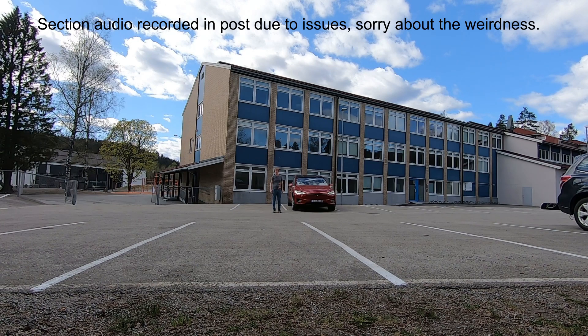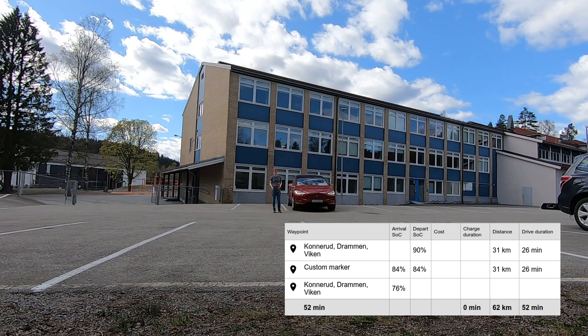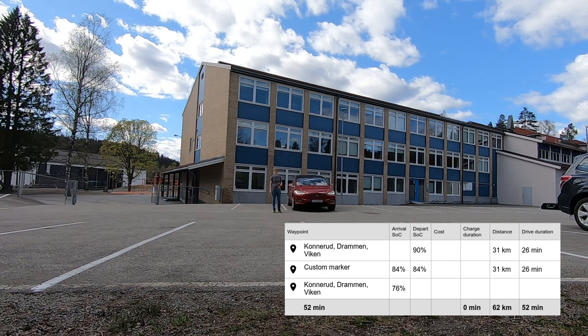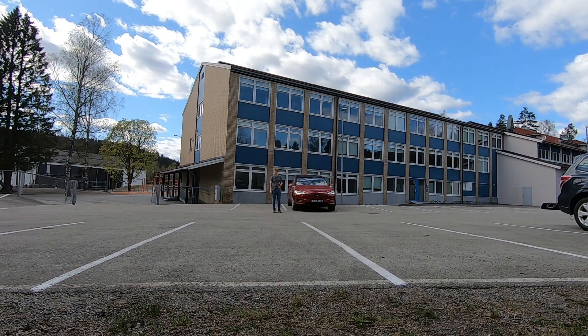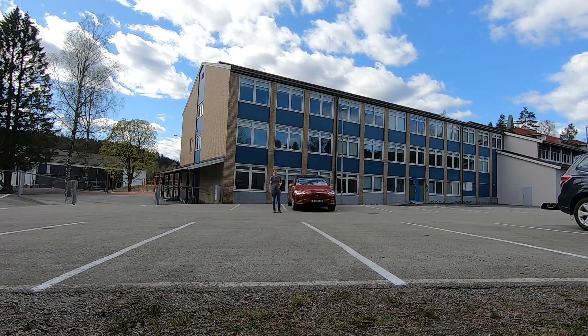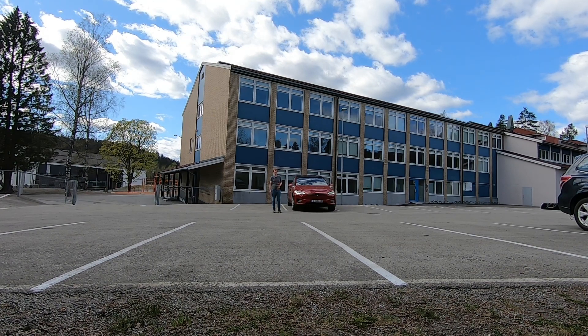Next up is the Model X. I charged it up to 80%, and as you can see, a better route planner claims it will go from 90% to 76% — using about 14% state of charge. I'm going to use ScanMyTesla because I don't think the consumption meter inside the Tesla measures consumption when standing still like the E-up does. So to compare apples to apples, I'll use that instead of the on-board trip meter. Let's see if the Model X can beat 9 kilowatt hours.